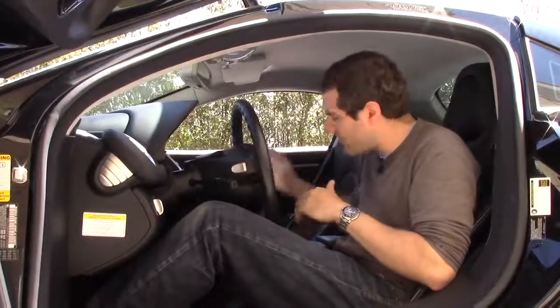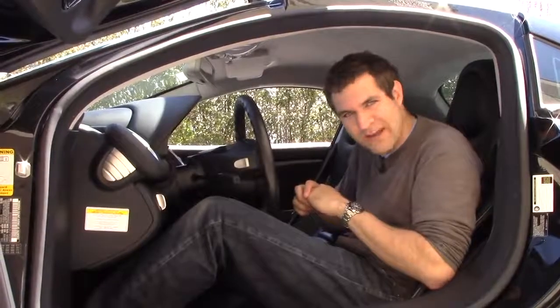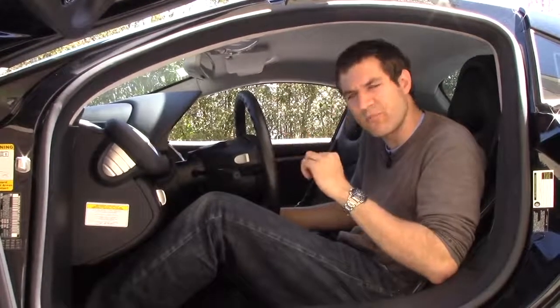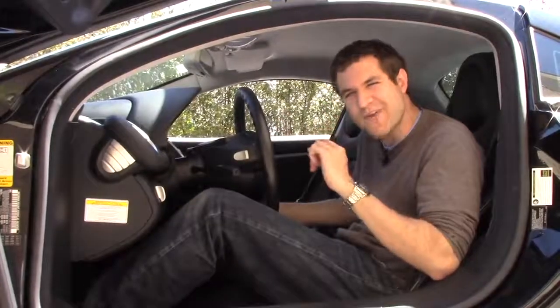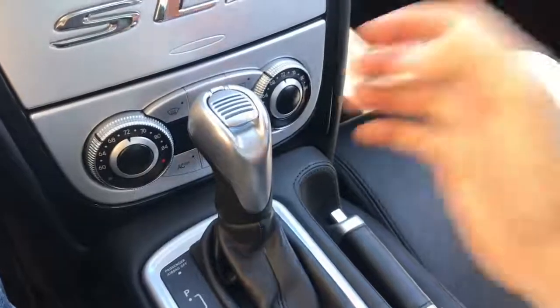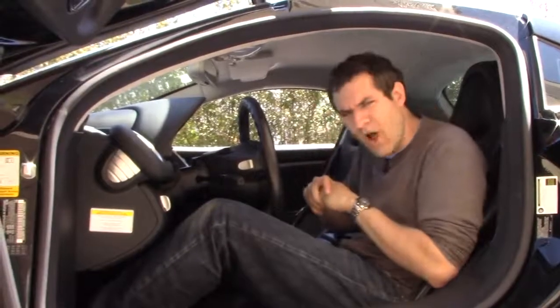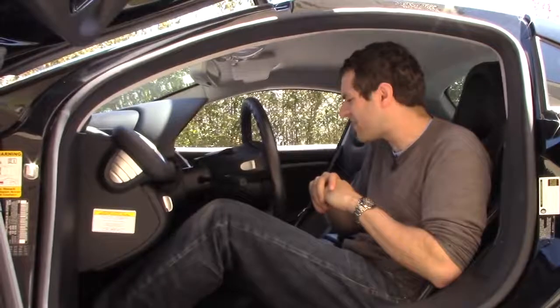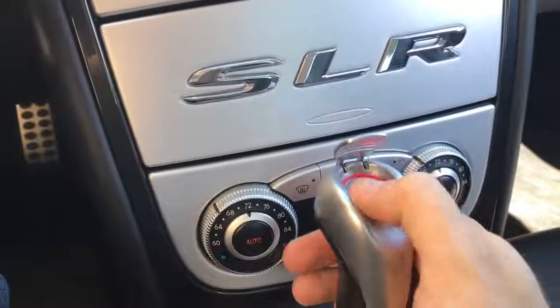The coolest button in the center of this car is the engine start button, located on top of the transmission lever. A lot of Mercedes models at the time had the button there, but none had it quite as cool as this — it's located under a cool gated aluminum knob. Lift it up, then push the engine start button like you're firing a missile in a fighter jet. The only drawback is you can't just get in and push it; you have to turn the key like a normal car first, then push the engine start button.